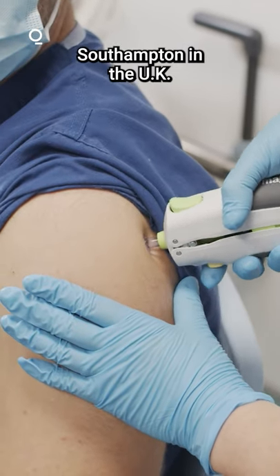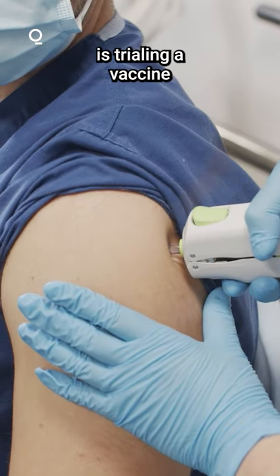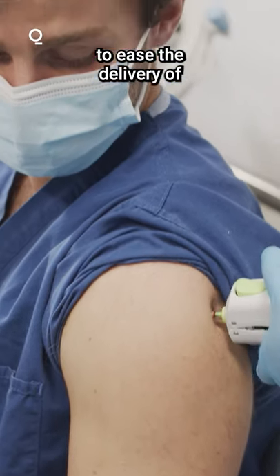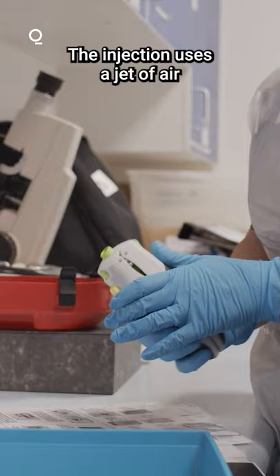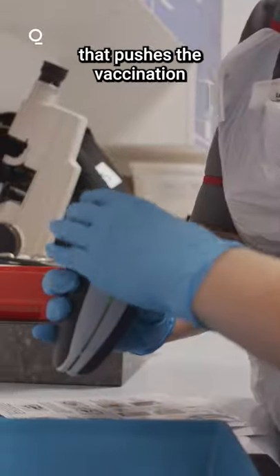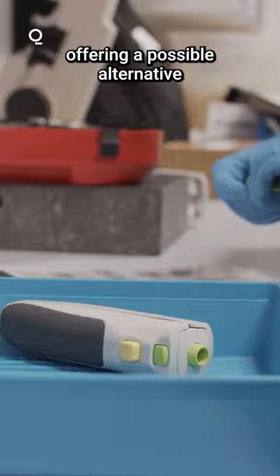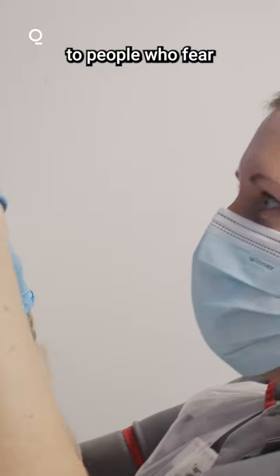The University of Southampton in the UK is trialing a vaccine that uses needle-free technology to ease the delivery of COVID-19 shots. The injection uses a jet of air that pushes the vaccination into the skin, offering a possible alternative to people who fear needle-based shots.